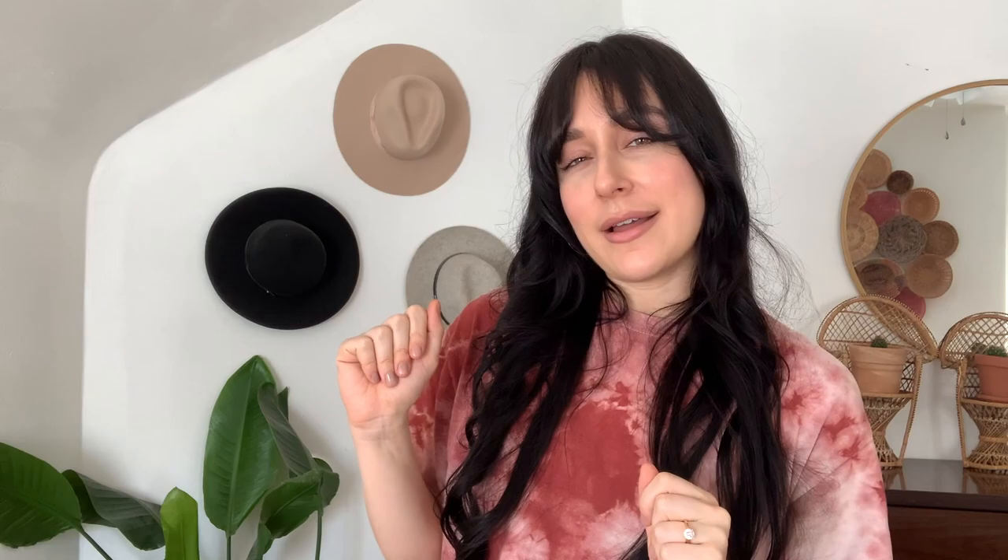Next up is a package from Parachute that I'm going to unbox for you guys. They sent this out and I think it was meant to be opened on Earth Day, but I've been very busy since getting back from my trip shooting campaigns, so I didn't really have the chance to open it until now. I wanted to film it for you guys — a couple days past Earth Day, but I'm very excited to see what's in here.